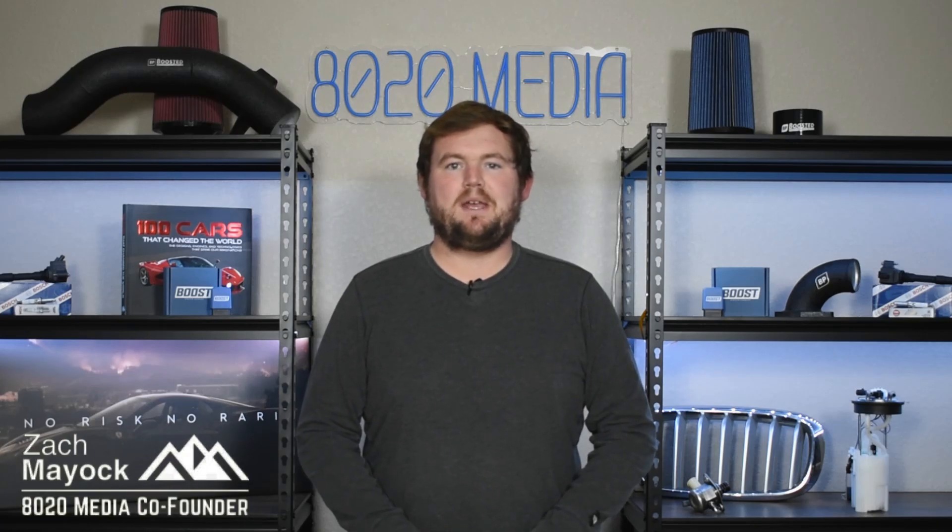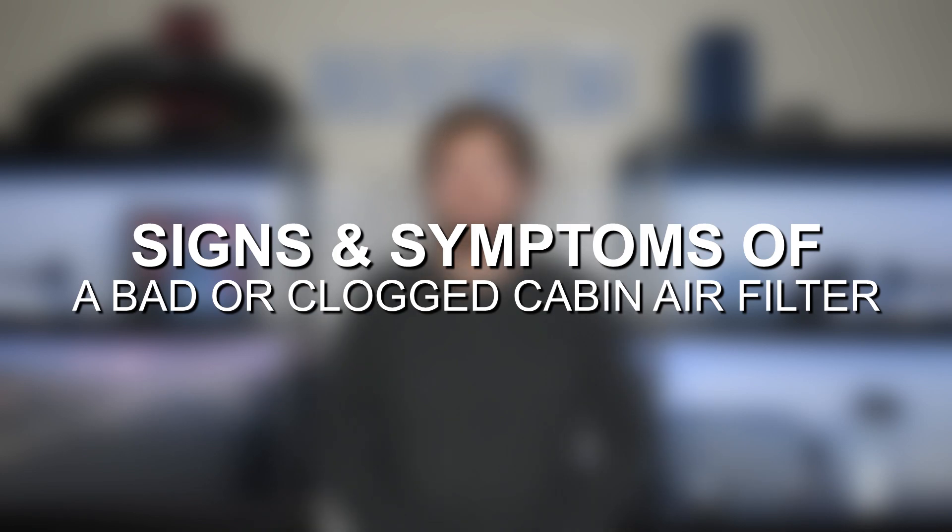Hey everyone, this is Zach with 8020 Media here today with a video on signs and symptoms of a bad cabin air filter.